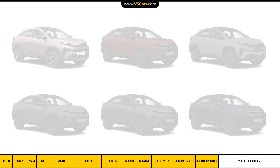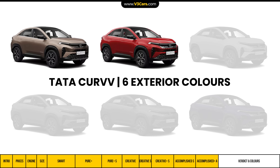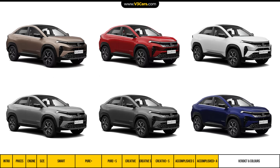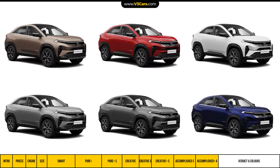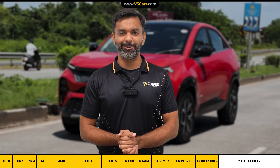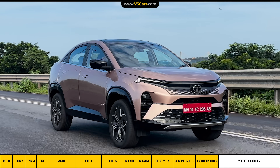The Curvv is available in six colour options: Gold, Red, White, Light or Dark Gray, and Blue. The Creative Plus S, Accomplished S, and Accomplished Plus A variants get a dual-tone exterior colour option. With this video, we hope you can choose the right Curvv diesel variant.